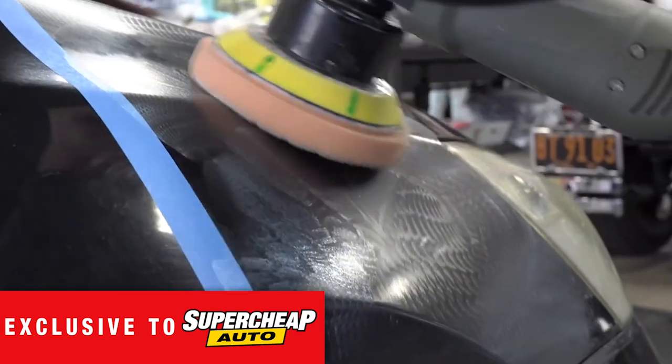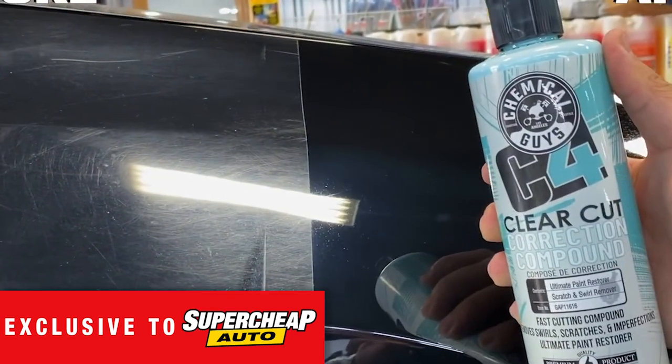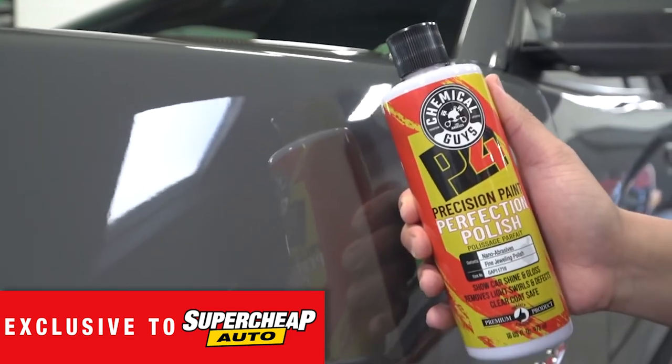Get professional mirror finish results with easy to use polish and compound for removing scratches, swirls, and holograms, while leaving you with depth and incredible shine.